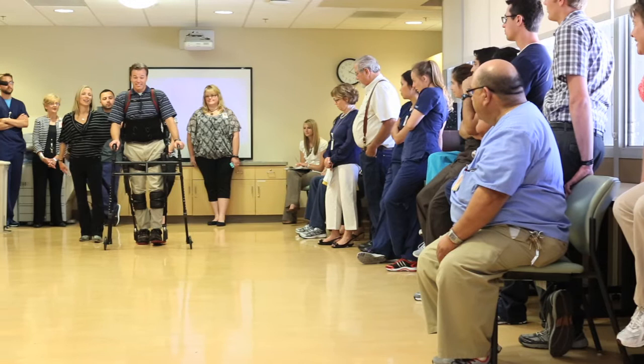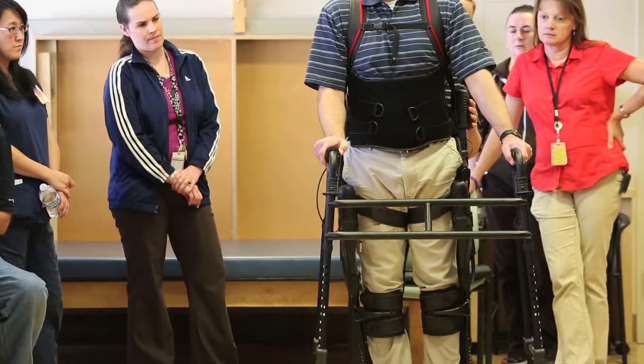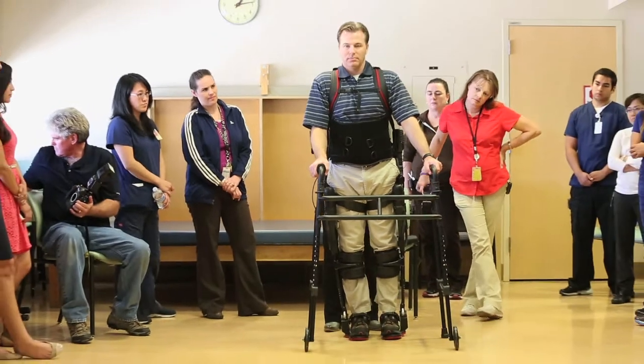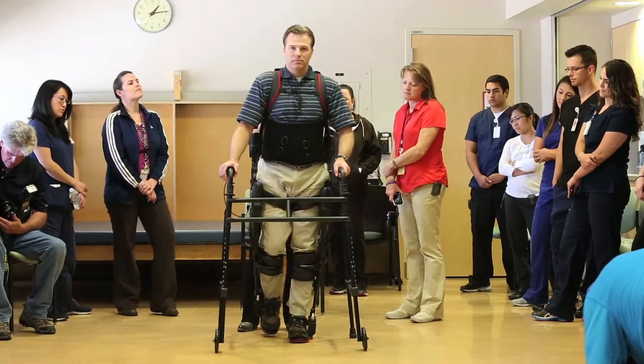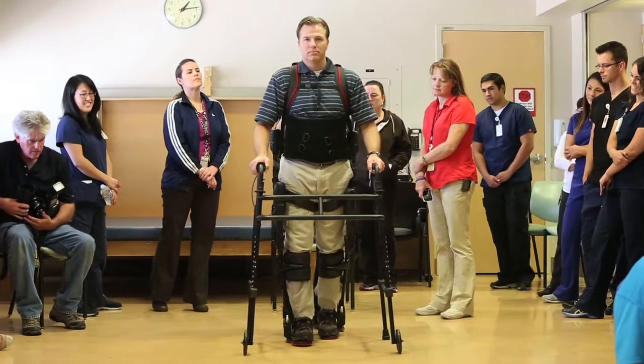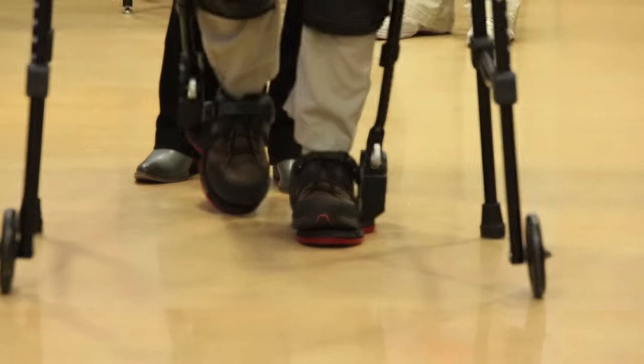Today we have the exoskeleton from Exobionics demonstrated. We had a physical therapist walking in it. It's a device that enables spinal cord injured patients, stroke patients, and brain injured patients to go from sitting to standing, to ambulate, to turn around. It's the first technology that really enables a patient to freely ambulate with robotics.